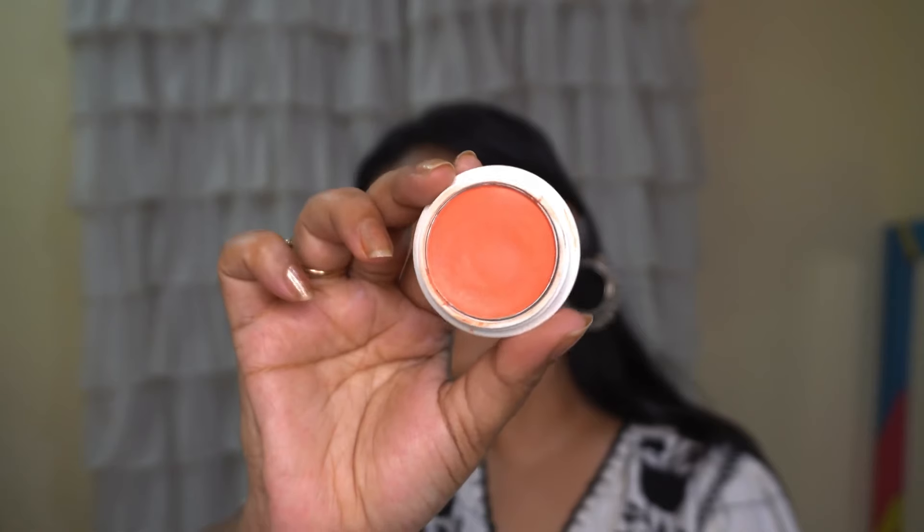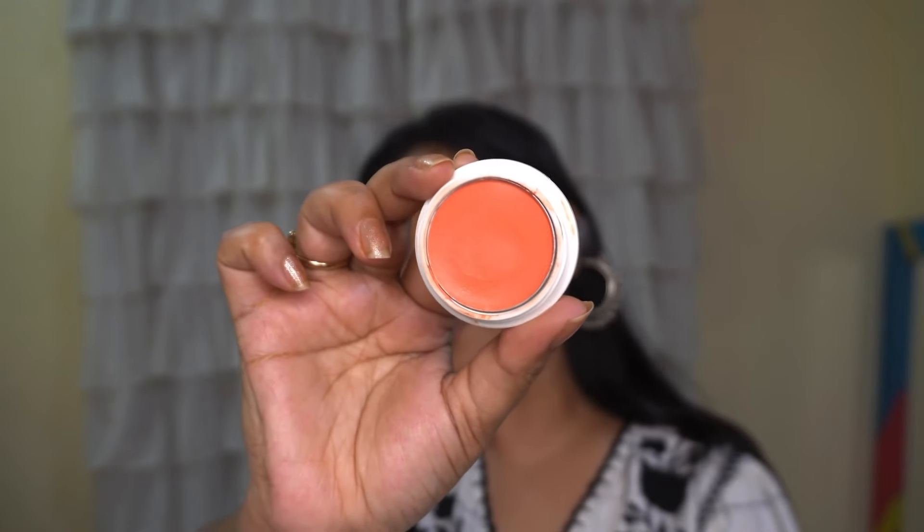Next we have Insight Cosmetics blusher — oh my god, so affordable! This one is in the shade Soft Salmon. These blushers come in a variety of colors so you will definitely find a good shade for yourself. The texture is a creamy, balmy kind of texture so it applies very well.